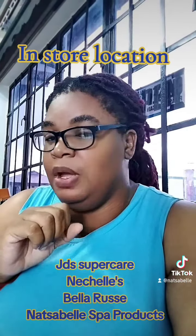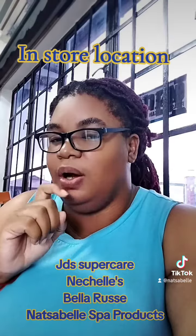For Nichelle e-commerce store, you could get it in Mayaro on Tisdale Street.